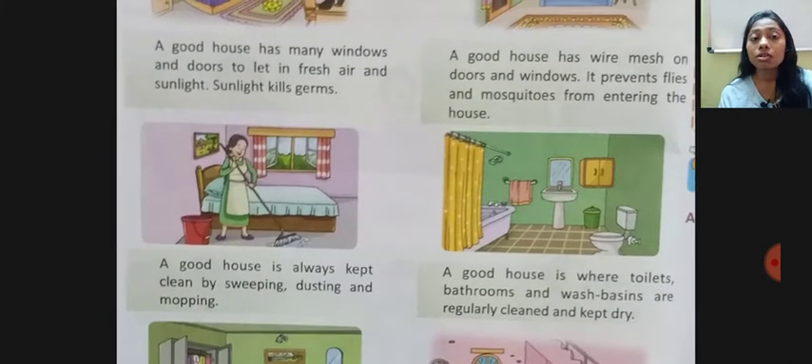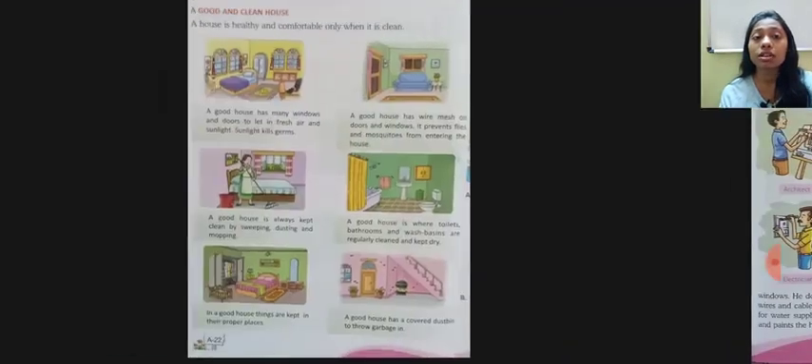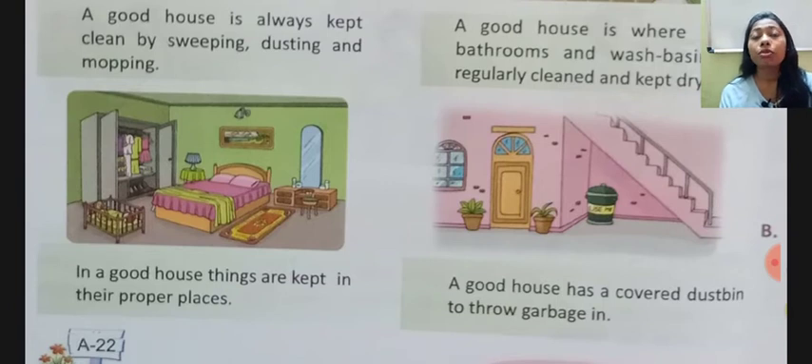A good house is always kept clean by sweeping, dusting, and mopping. Toilets, bathrooms, and wash basins are regularly cleaned and kept dry. Good things are kept in their proper places.